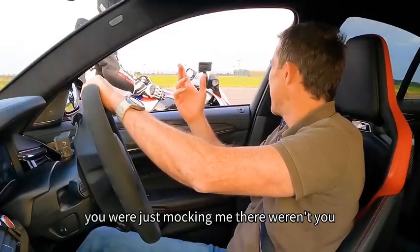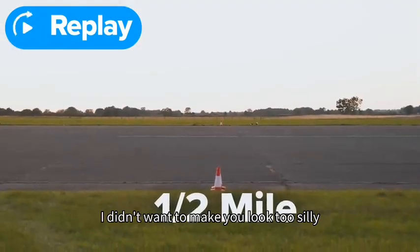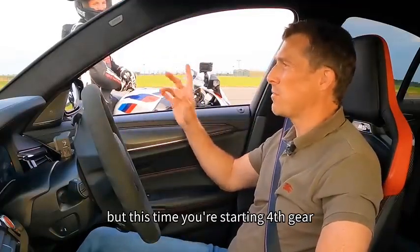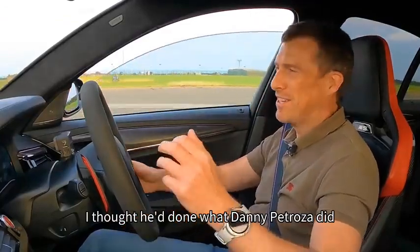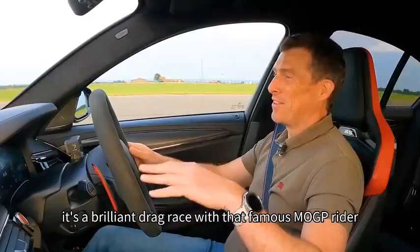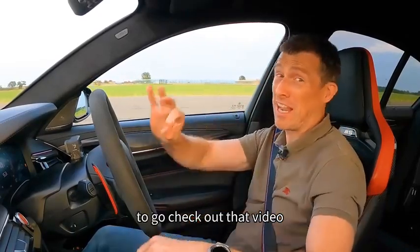You were just mocking me there, weren't you? I did wonder where you'd gone. You were wheeling and then you actually backed out of it well before the half mile. I didn't want to make it look too silly. Give me a chance - let's try that again. But this time you start in fourth gear, I'm going to stay in third. You do know where the half mile is, don't you? I thought he'd done what Danny Petrozza did when I was racing him - it's a brilliant drag race with that famous MotoGP rider, click on the pop-out banner to check out that video.